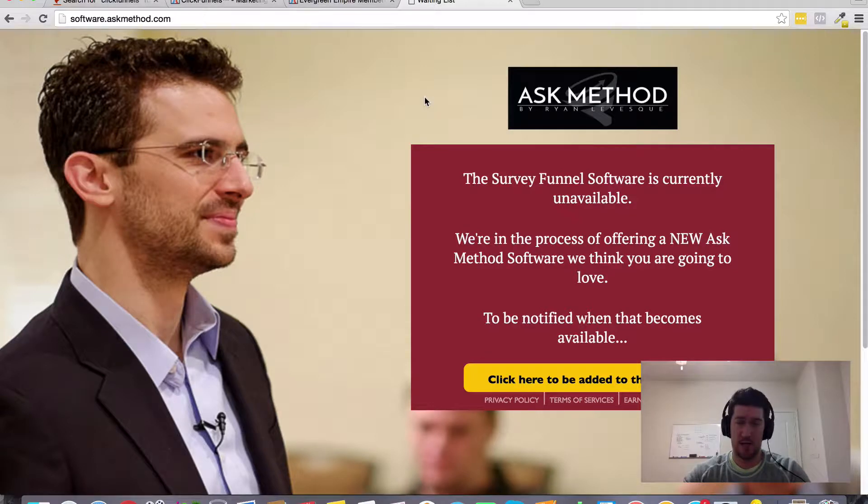It looks like it's apparently not available at the moment, but I'll have the link in the description of this video where you can visit the page and join the waiting list when it becomes available again. It's about $97 a month, I believe. Basically, it's going to allow you to create complex survey funnels and present specific pages or specific sales videos to your prospects, letting them choose their own adventure based on their likes and interests, so you can provide a custom solution to their specific problem.